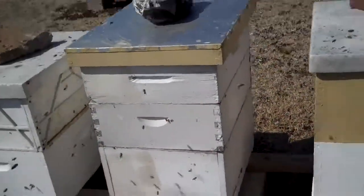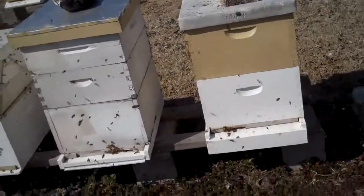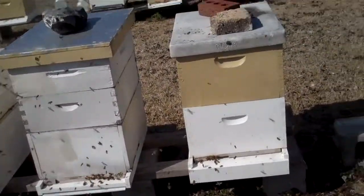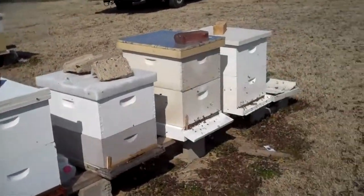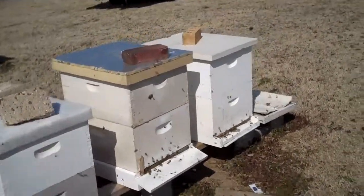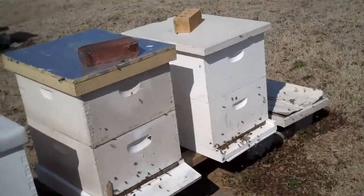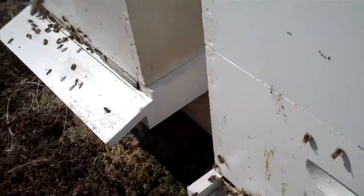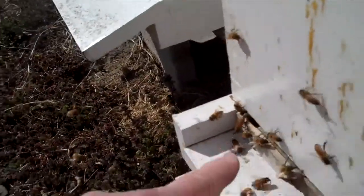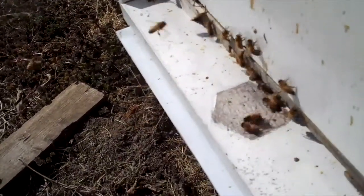This is our pecan yard — every beekeeper gives their yards a name. This is pecan yard, and there's 20 hives in this yard. They look like they've come through winter pretty good. There's one with some pollen right there. They're bringing in pollen pretty good in this hive.